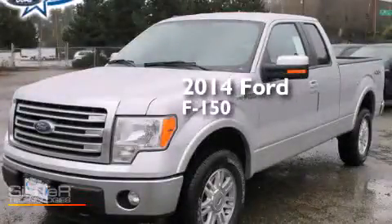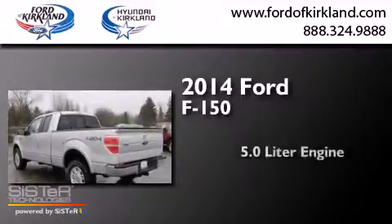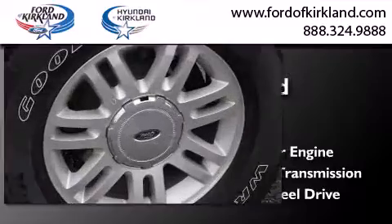This is a brand-new 2014 Ford F-150. It features a 5.0-liter engine, an automatic transmission, and the added capability of four-wheel drive.